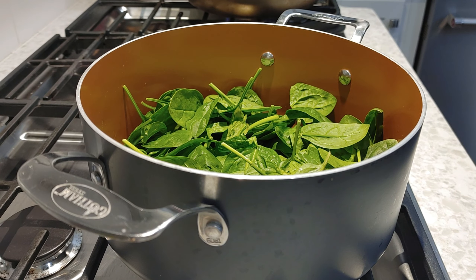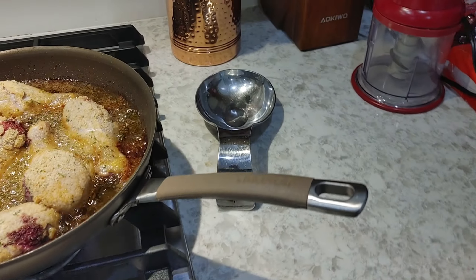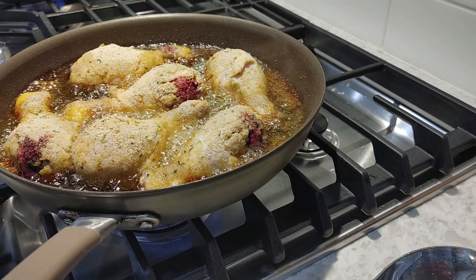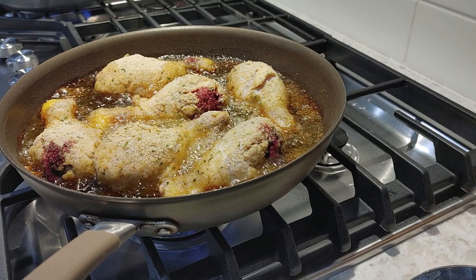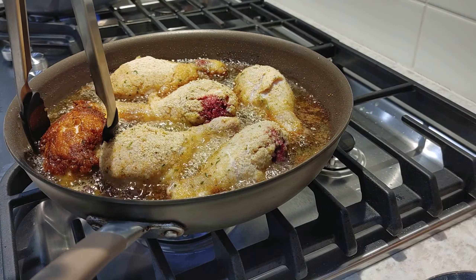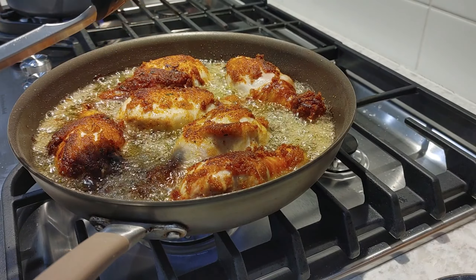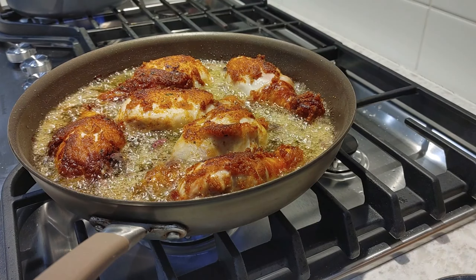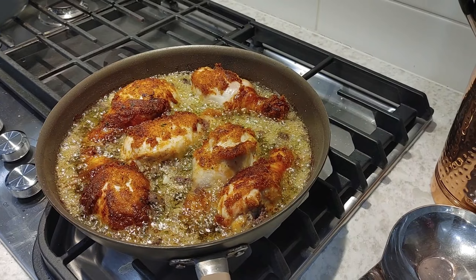My alarm's going off because it's been five minutes. I've got some blood escaping from my chicken — that looks not so appetizing. I'm going to turn my chickens over and try to gently flip them without disturbing the breading. I probably should have floured it first — maybe if I had floured it, the panko would have stuck better. I'm going to set my alarm for another six minutes, and then we'll cut into one of them and see how we're looking.